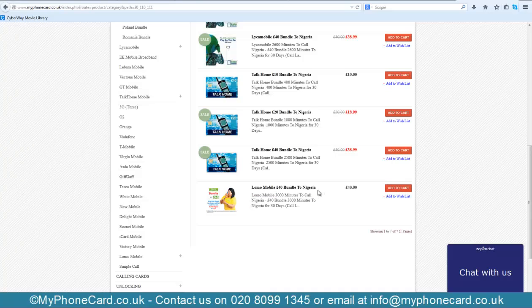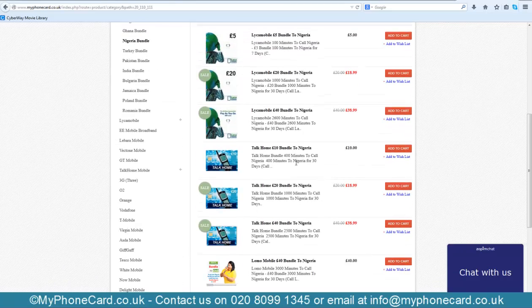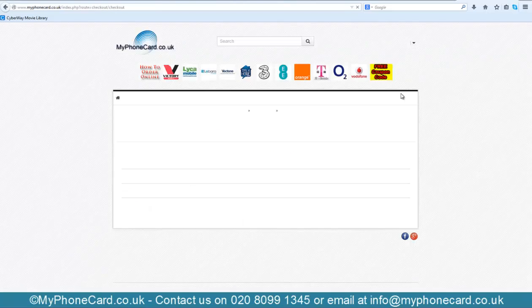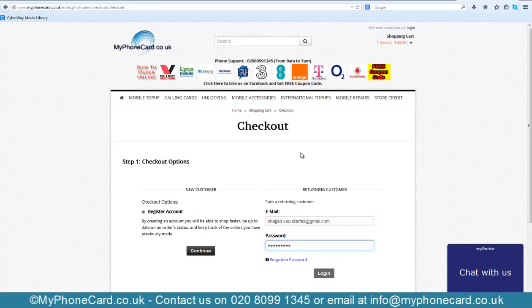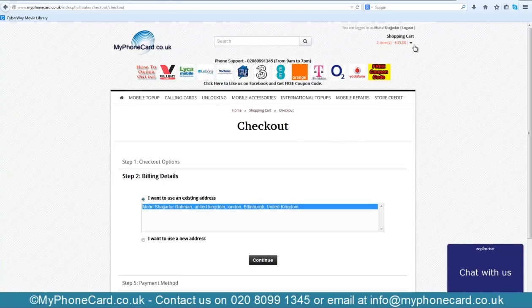This is definitely the best deal — other network providers give only 2500 minutes at that price. Now that we've added it to the cart, we go to our shopping cart and check out. Since I am a returning customer, I'll log in with my existing details.